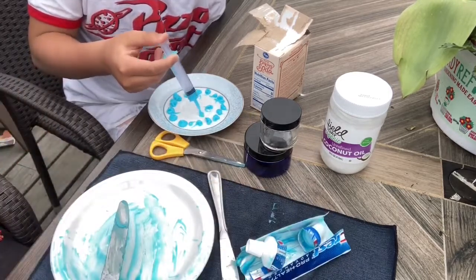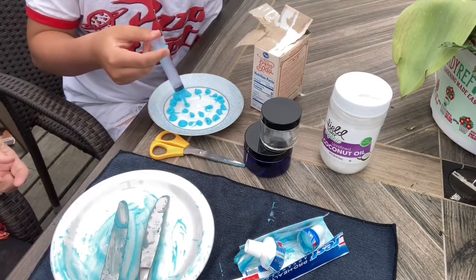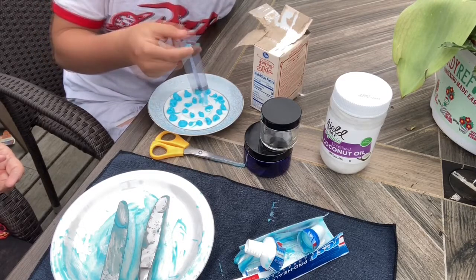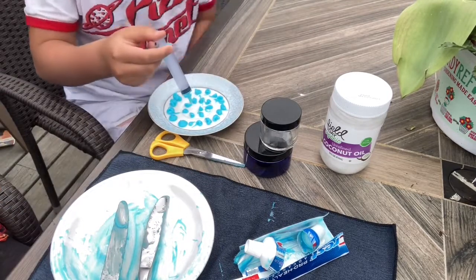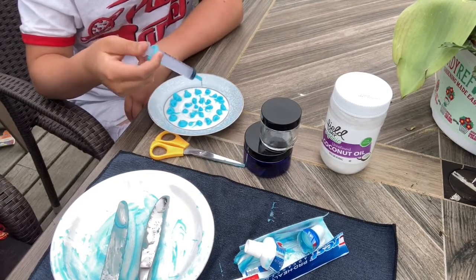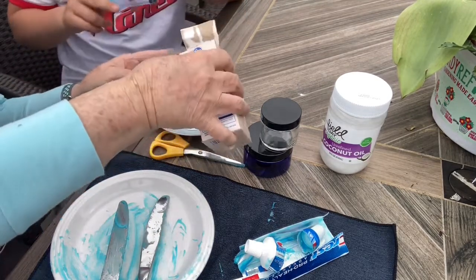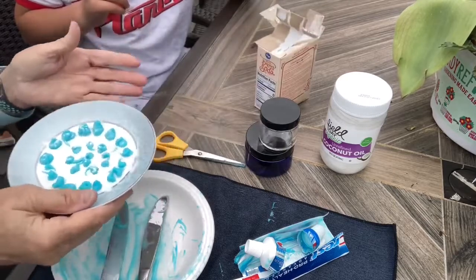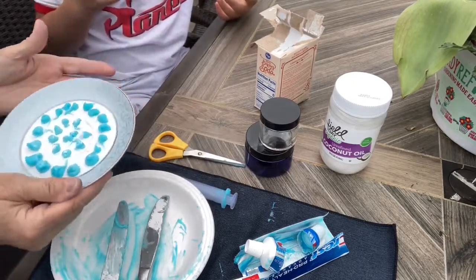I've got toothpaste all over my hands now! Once you finish making the dots, last time I made about 200 dots and they lasted quite a while — worked really great, didn't have to buy toothpaste for a long time, and they didn't go bad. What I do is sprinkle a little baking soda on them to dry them out. Once they're completely dry you can pick them up and put them in a pill bottle, a bag, or a zip-lock. It doesn't take long to dry — about two days and they're completely dry.